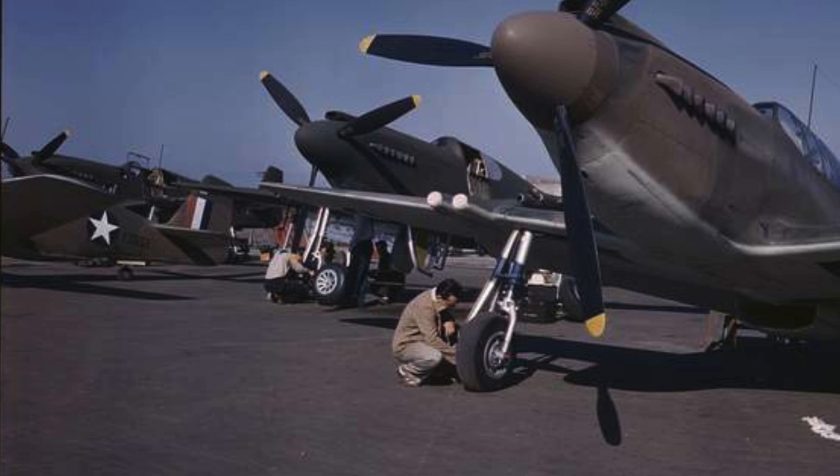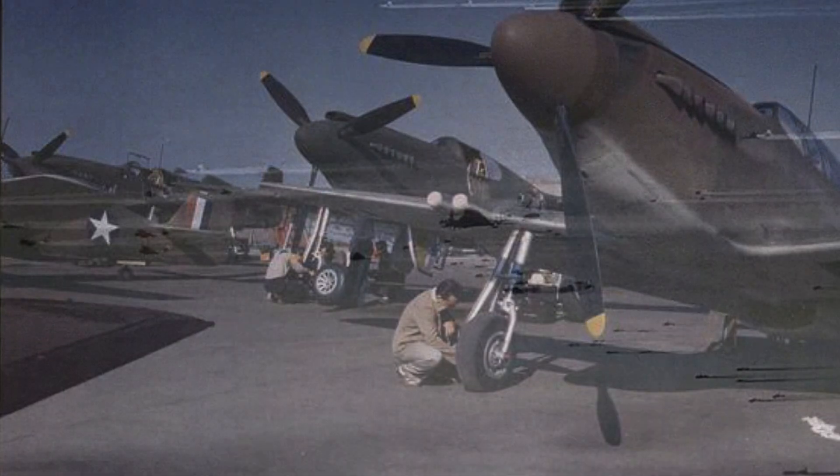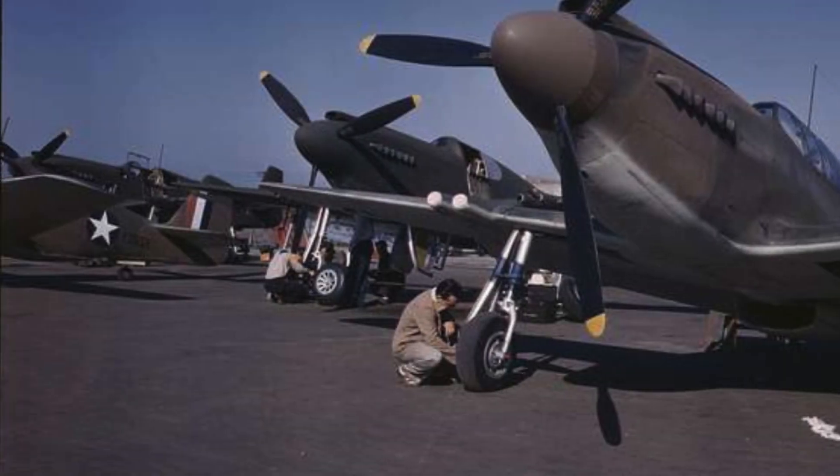The war in the air wasn't won by better fighters alone — it was won by range, and range came from disposable fuel tanks made of paper. These tanks were born in newspaper factories, carried under the wings of American fighters, and dropped in fields across Europe. Their impact was measurable: 8,000 aircrew lives saved, a 79% increase in escort range, and Luftwaffe defenses shattered. They were proof that sometimes victory doesn't come from exotic technology, but from creative application of the simplest ideas, executed at scale when it matters most.